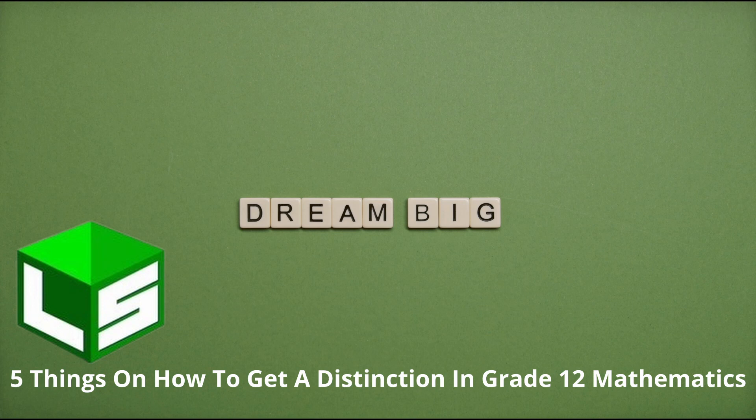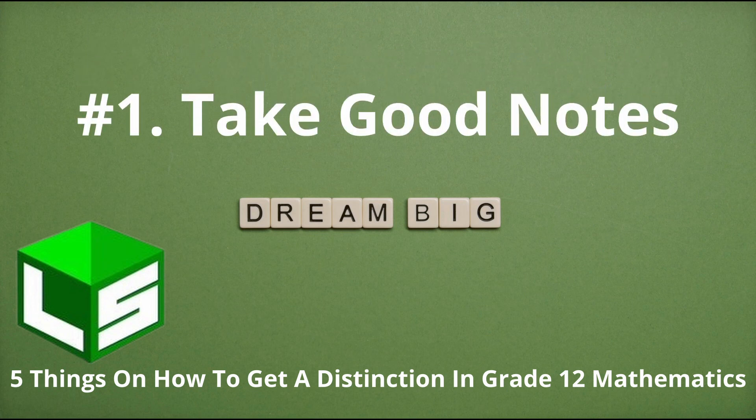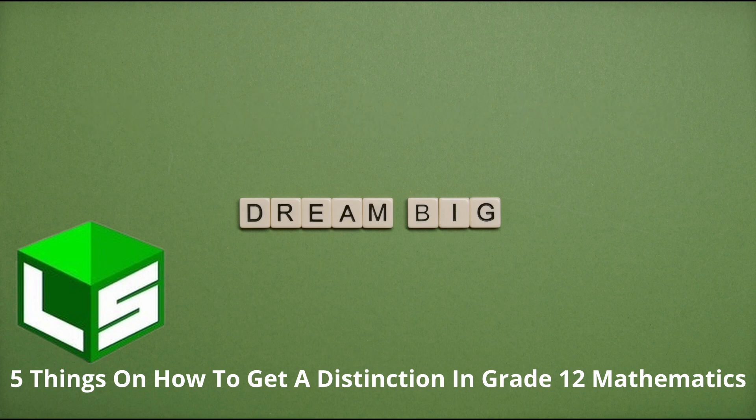Number one: take good notes, even if you don't understand what your teacher is writing on the board. That way, at least you can have the notes. And when you get home, make sure you go over the notes.